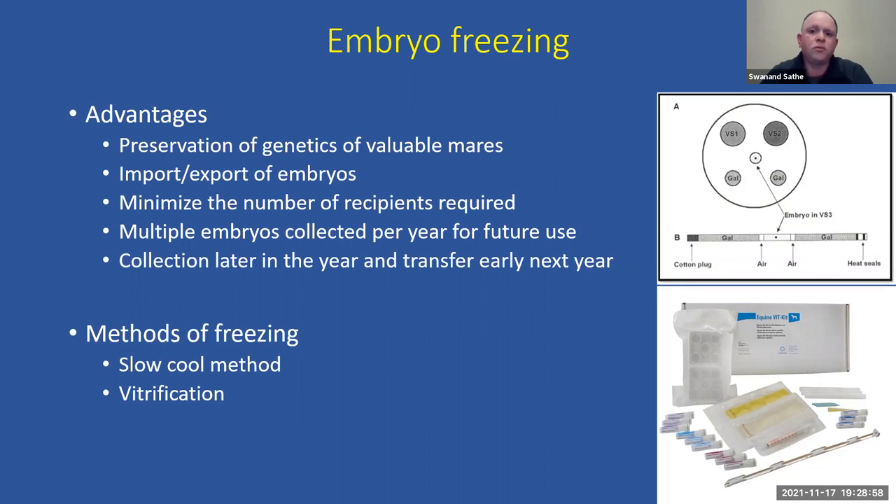Besides direct transfer, we can freeze embryos if no recipient mare is immediately available — you can freeze today and transfer later, or even transfer back into the donor mare. You can preserve the genetics of valuable mares, collect multiple embryos as an insurance policy for future use, import or export embryos internationally, and minimize the number of recipients needed. Embryos can also be collected late in the season and transferred early the following year.